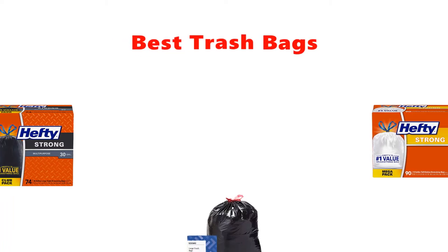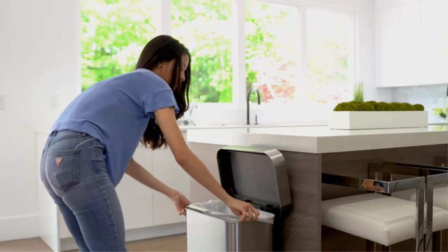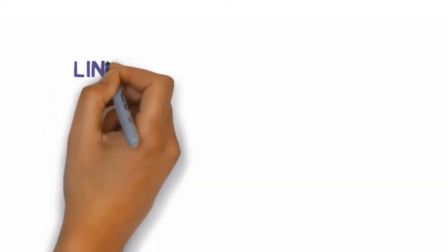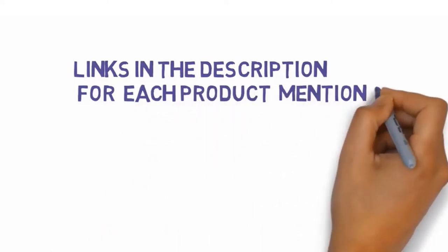Are you looking for the best trash bags? In this video, we will look at some of the best trash bags on the market. We have included links in the description, so make sure you check those out to see which one is in your budget range.